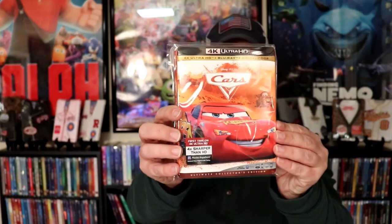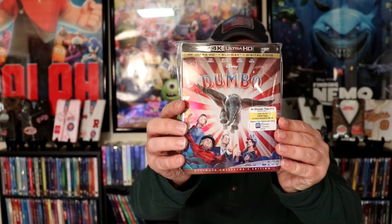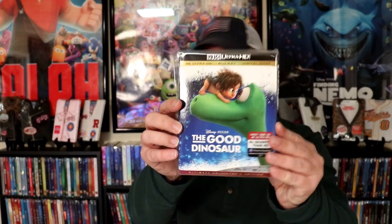This will not include the Steelbooks or the Digibooks or any of the Marvel movies. First off we have Aladdin, the live action Aladdin, Big Hero 6, Brave, Cars, Cars 2, we have the live action Cinderella, Coco, Dumbo live action, Finding Dory, Finding Nemo, Frozen, The Good Dinosaur, The Incredibles, and Incredibles 2.